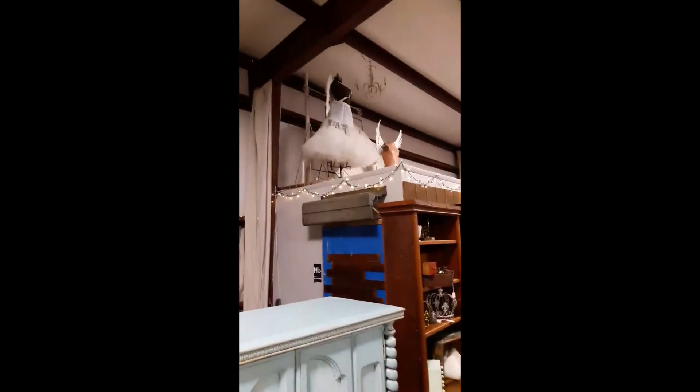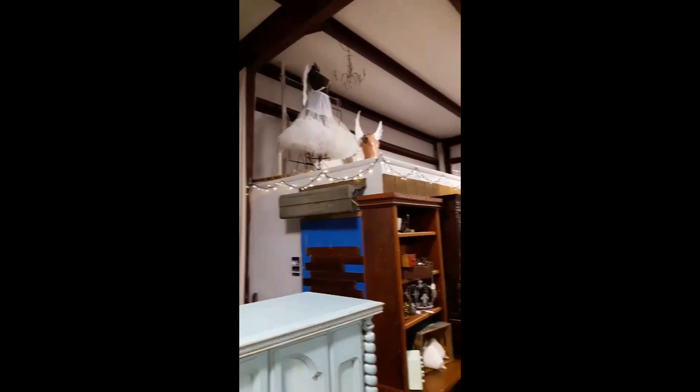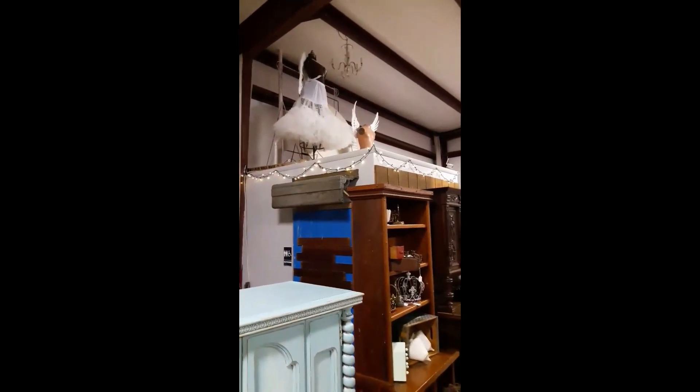I don't know if you can see that old tutu up there, and there are some more wings on a mannequin — pretty cool.